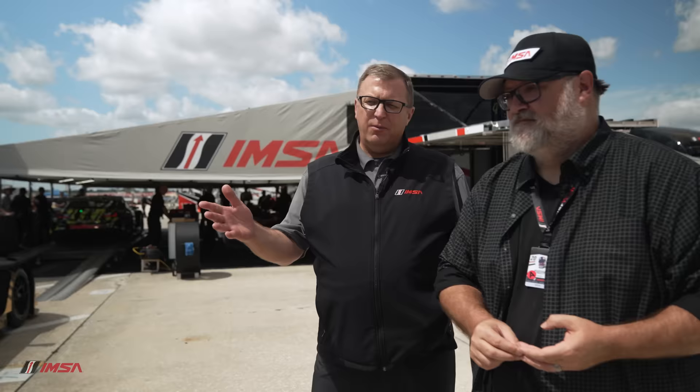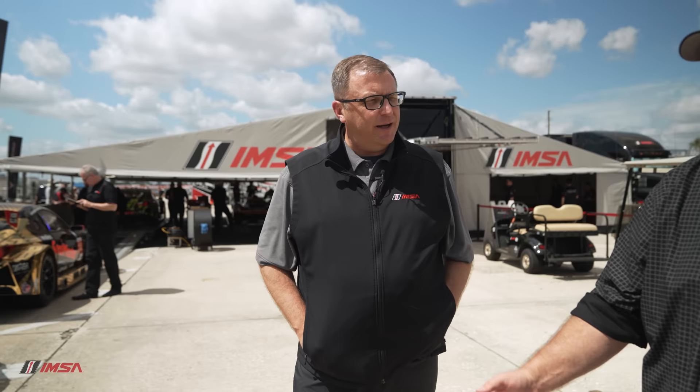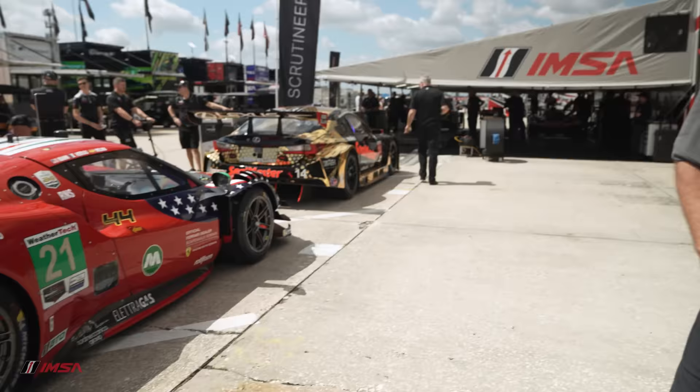The Ferrari 296 is an absolutely stunning car. Also in the Ferrari Challenge program, which IMSA sanctions, a 296 Challenge car is coming this year. And the Triarcy team, of course Rolex 24 winners — you can tell with the green plates as well, that tells you it's GTD instead of GTD Pro.